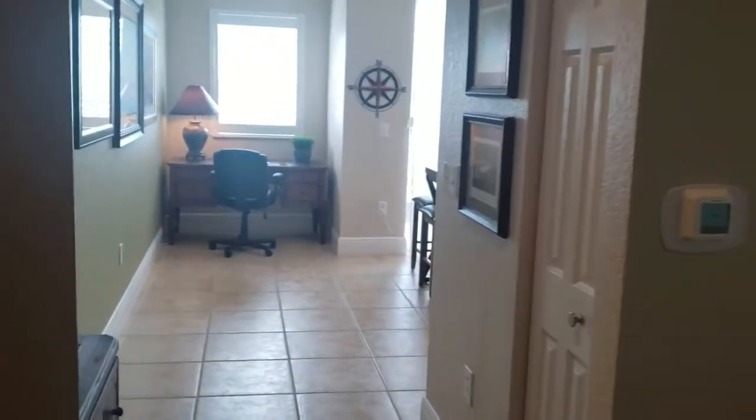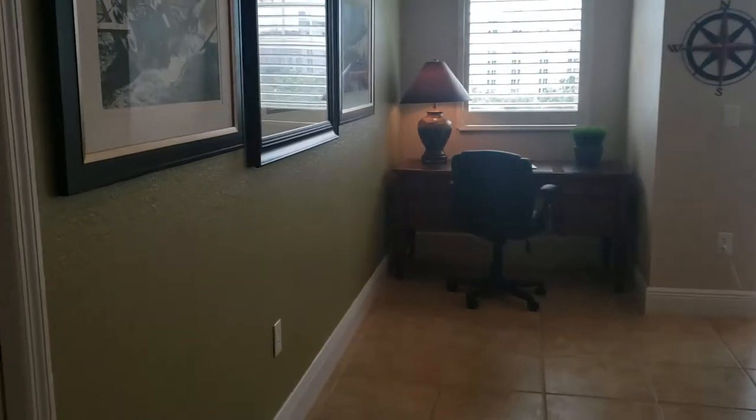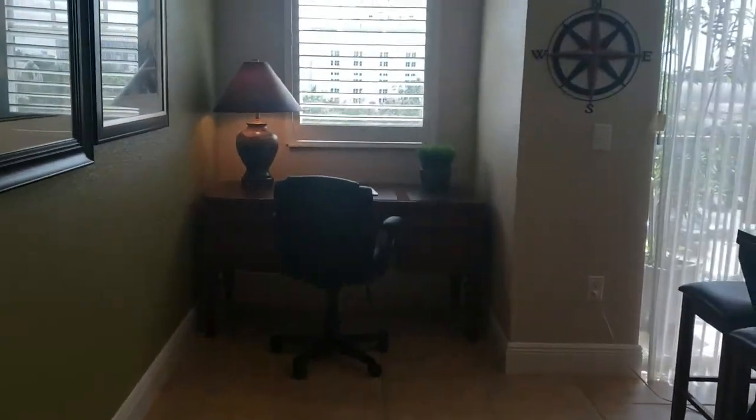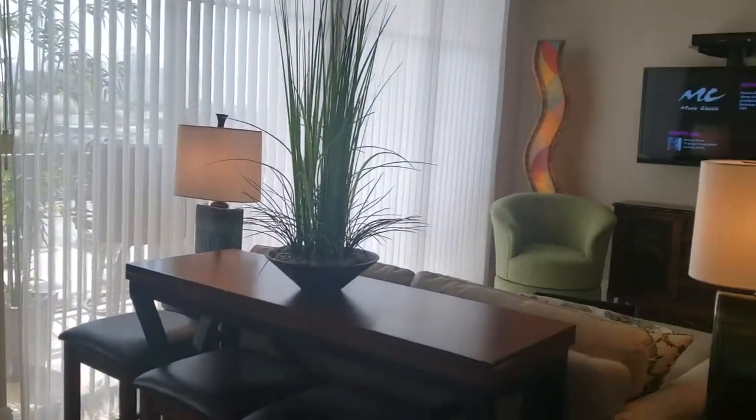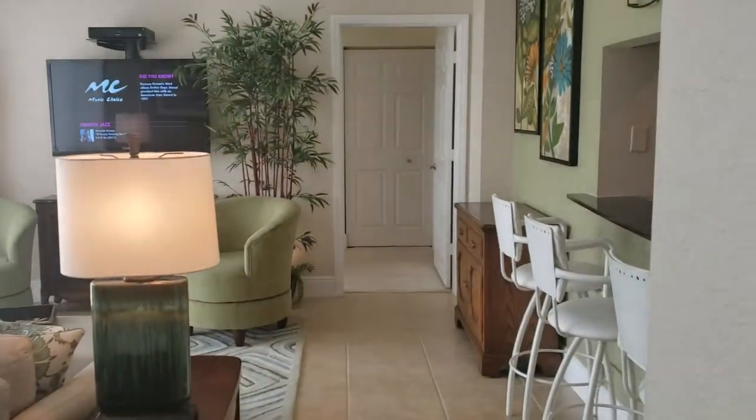This is a walkthrough video for unit 1405, Broadway Promenade. Broadway Promenade is located at 1064 Tamiami Trail, just across the street from the Van Waisel.